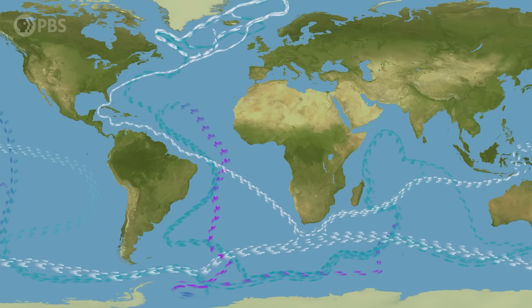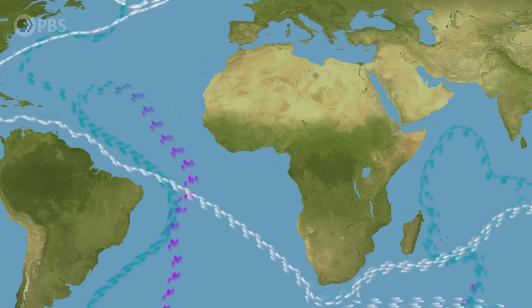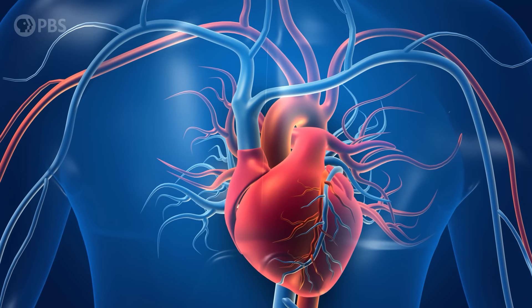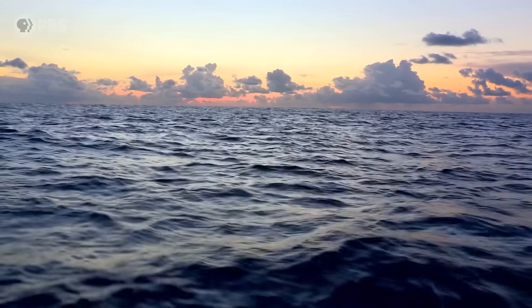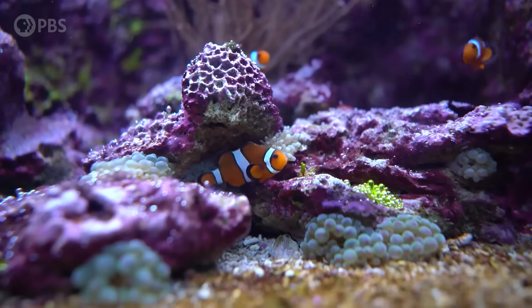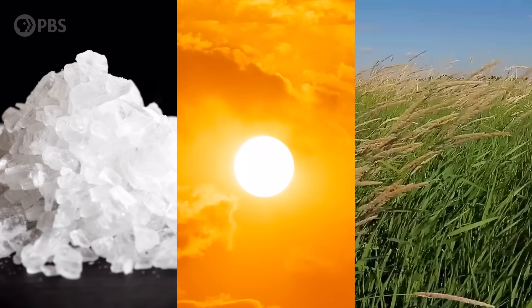Earth's oceans are connected by a vast global conveyor belt of moving water, a planetary circulatory system that transports heat, nutrients, and even animals around the globe. And just like your circulatory system keeps you alive, Earth's network of moving ocean water keeps the planet healthy. It powers a huge part of Earth's weather and climate, shapes whole ecosystems, and has even influenced the history of human civilization. The engine of this whole global ocean current is powered by just salt, some sunlight, and a little wind.